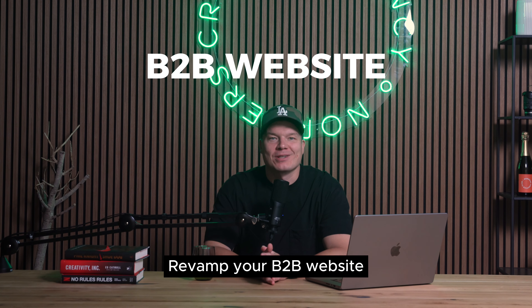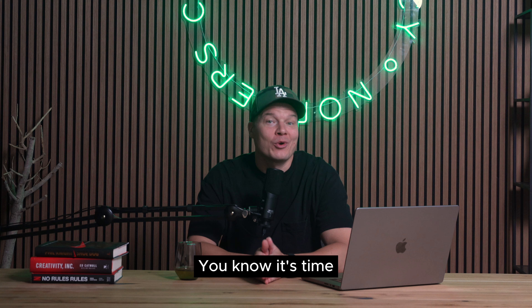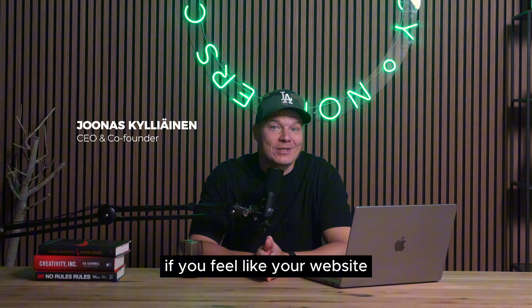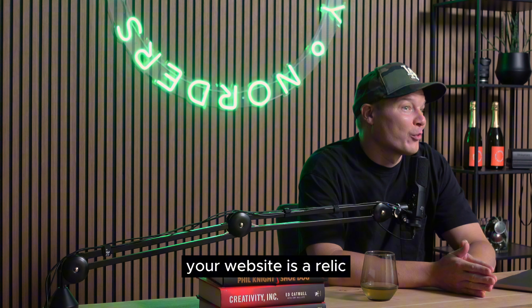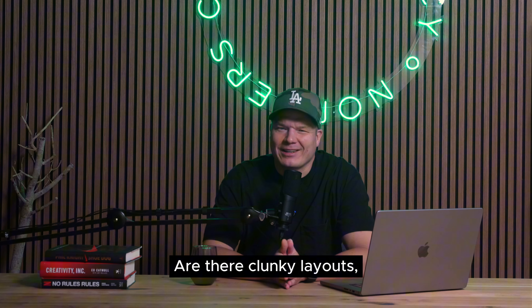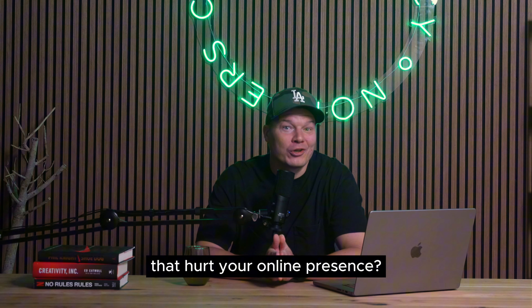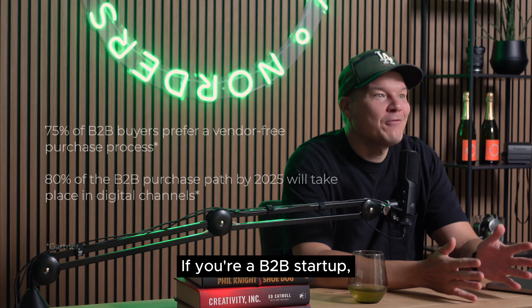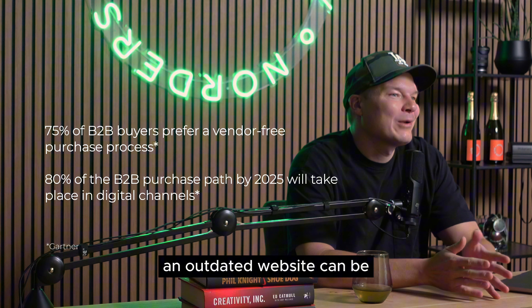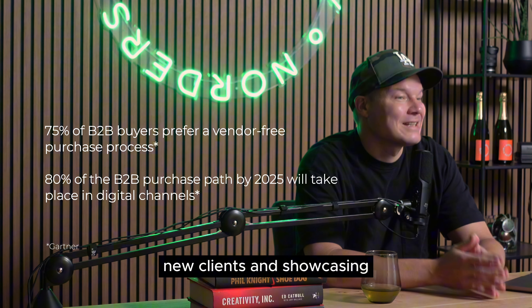Revamp your B2B website this summer with Wix Studio and Norders. You know it's time if you feel like your website is stuck in the past — maybe it feels like a relic from the dial-up internet era. Are there clunky layouts, slow loading times and outdated design elements that hurt your online presence? If you're a B2B startup, an outdated website can be a major barrier to attracting new clients and showcasing your expertise.